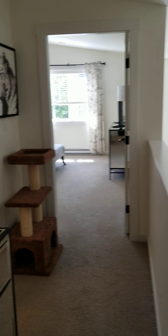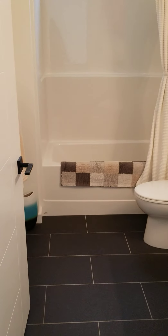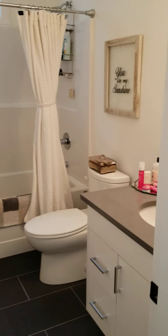Down the hallway to my left-hand side is a four-piece bathroom with tile floor and quartz countertops.